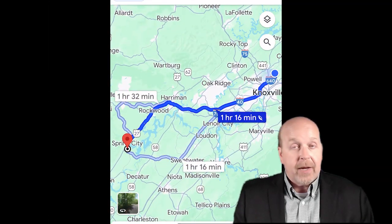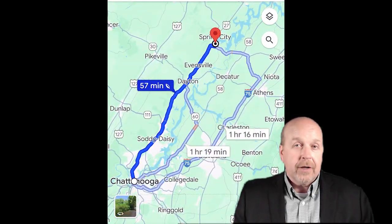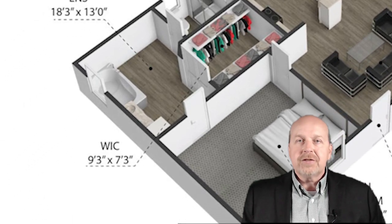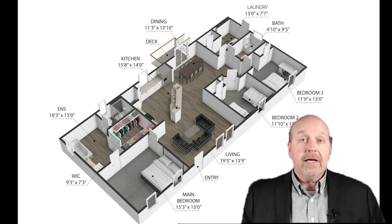Spring City, Tennessee is located about an hour southwest of Knoxville and about an hour north of Chattanooga. Imagine waking up every morning to the lush landscapes of Tennessee. This charming three-bedroom, two-bathroom ranch-style home spans over 1,650 square feet of living space and sits on a generous 0.83-acre lot.